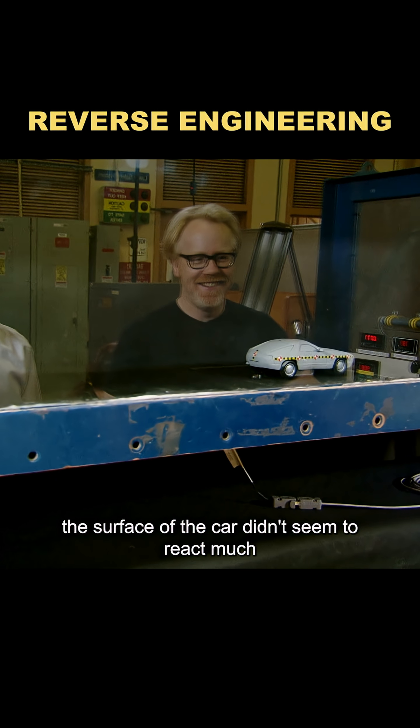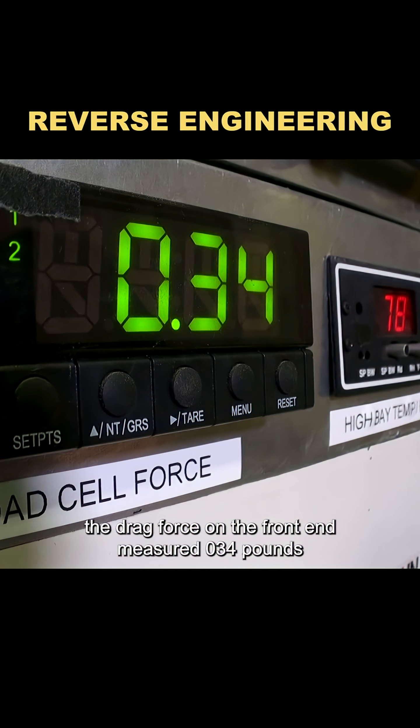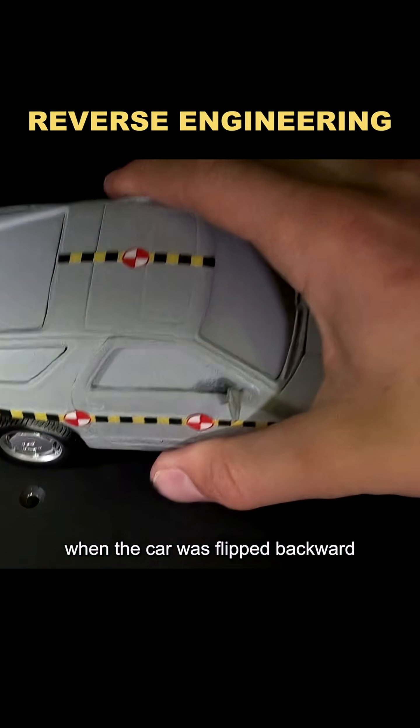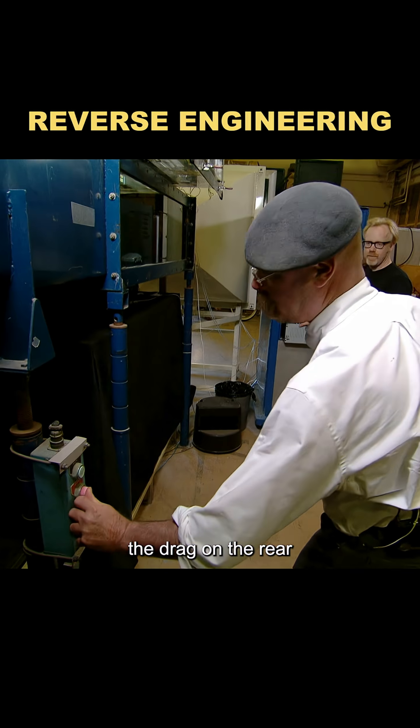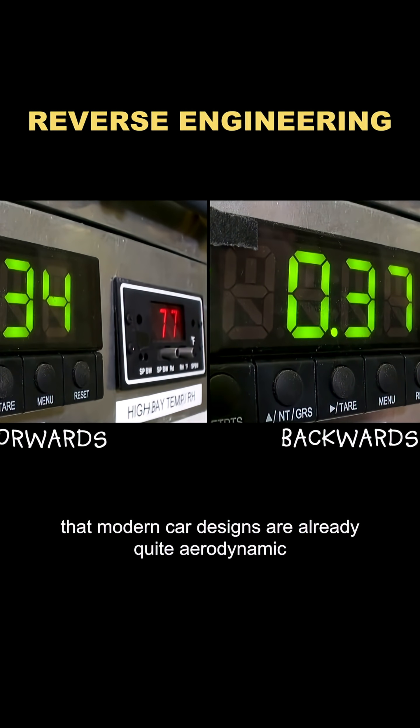Although the surface of the car didn't seem to react much, it was actually being blasted by winds at 100 mph. The drag force on the front end measured 0.34 pounds. When the car was flipped backward, the drag on the rear was slightly higher than the front, suggesting that modern car designs are already quite aerodynamic.